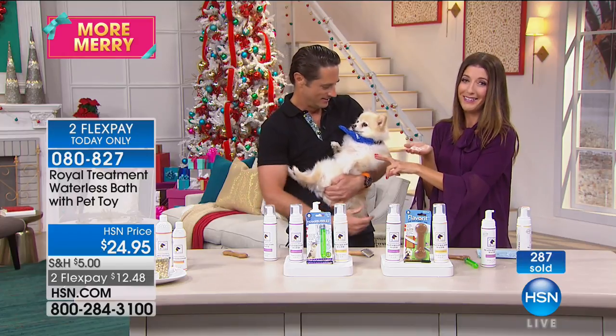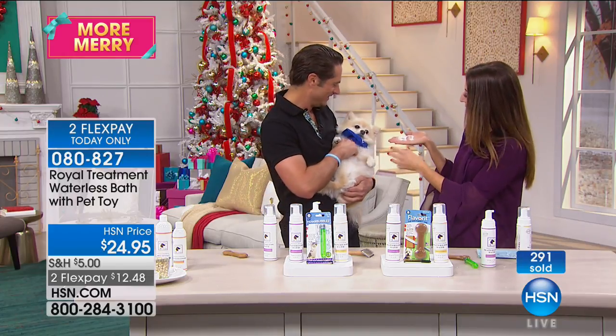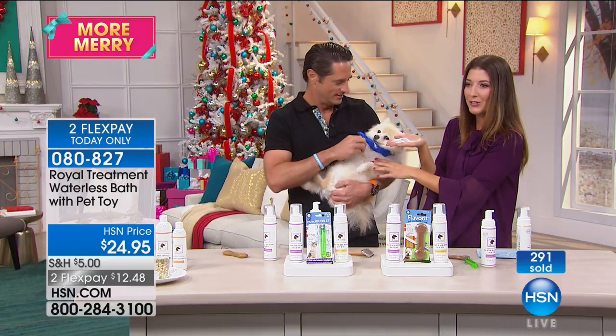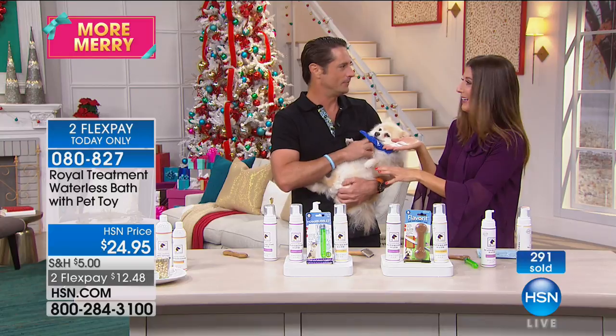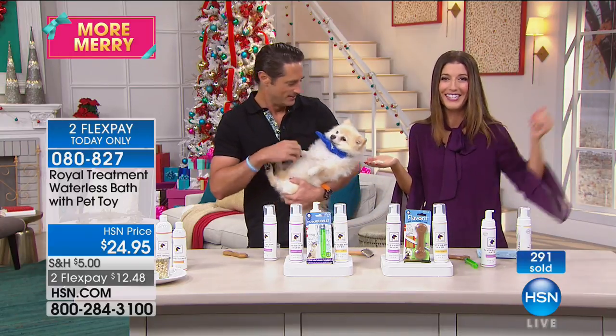Karma is much better behaved than my dog — my dog will never be a co-star here at HSN. Thank you, Karma. It is the lavender — it's relaxing her. It's putting her to sleep. We're going to take a quick break and be right back with more right after this.